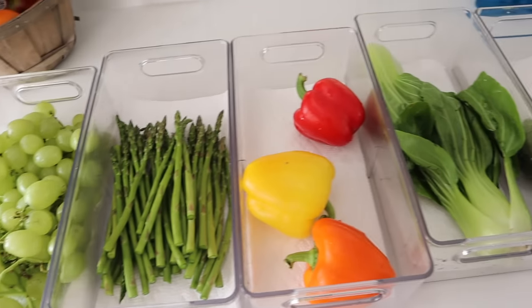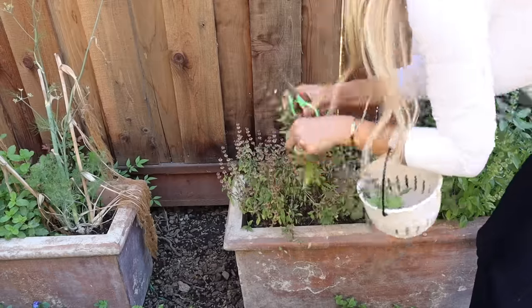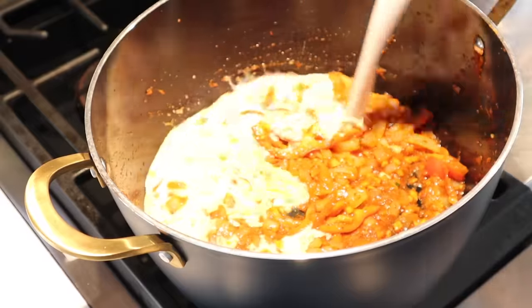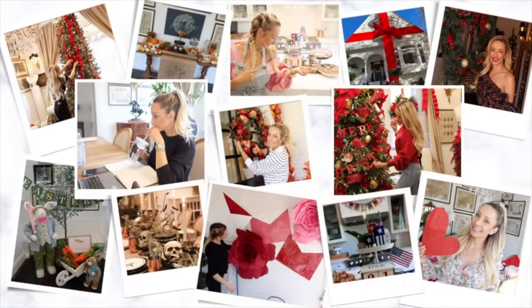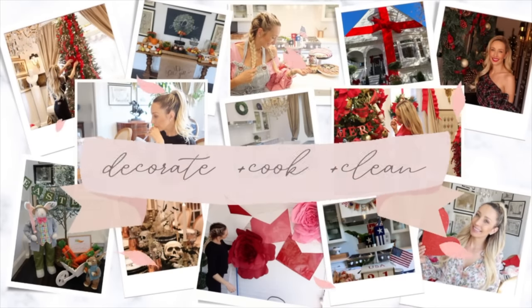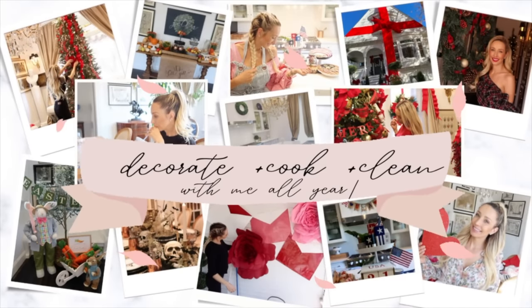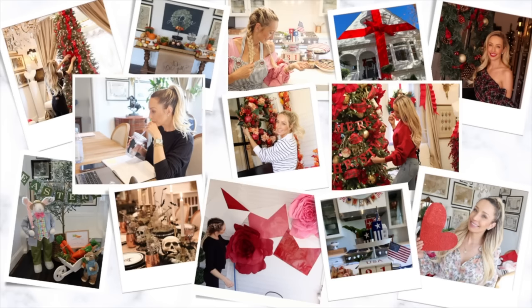Hey guys, welcome back to my channel! Today we're going to be doing a giant Sunday reset, an amazing recipe, and a little self-care, because I have been letting myself go lately. If you're new here, my name is Lauren Nicholson — I love to do all things homemaking, so definitely subscribe if you're looking for motivation for homemaking, decorating, cleaning, and cooking. I cannot wait to jump into this restorative day!